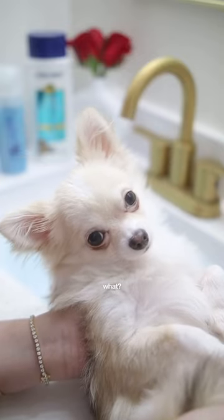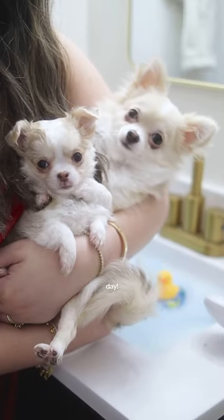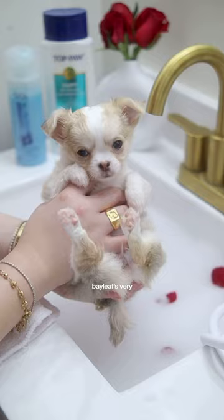Hi everyone! Guess what? Today is bath day, and it's also Bailey's very first bath.